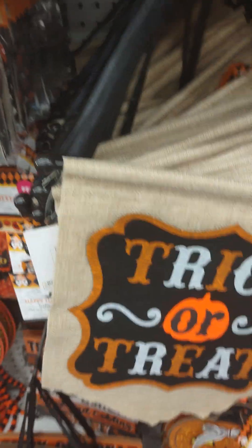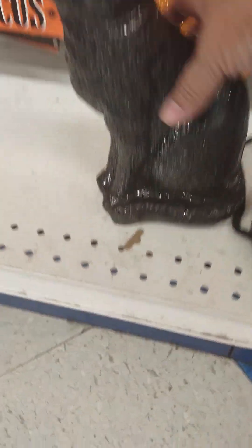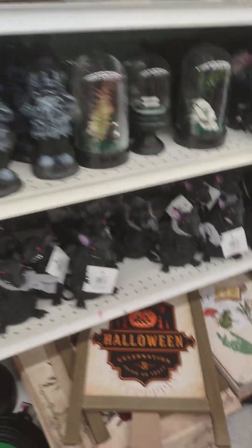You know, they always have pretty good stuff when I don't have that much money — that sucks. $1.29. Look at the kitty — oh look at the kitty kitty! $2.99. I am a cat lover, if I haven't already told you guys.